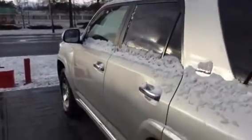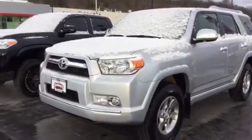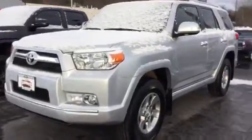Let's take a look at the front styling — classic 4Runner. Nice wide grille, open to get the airflow in there, and it's got the running lights.